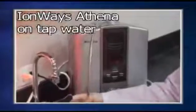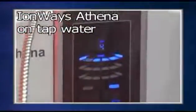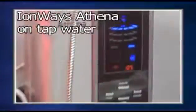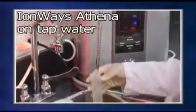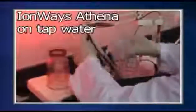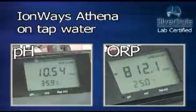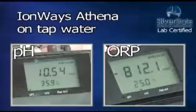The first ionizer tested is the Ionways Athena. The Athena's high alkaline on the tested water supply is 10.54 pH with an ORP of minus 812.